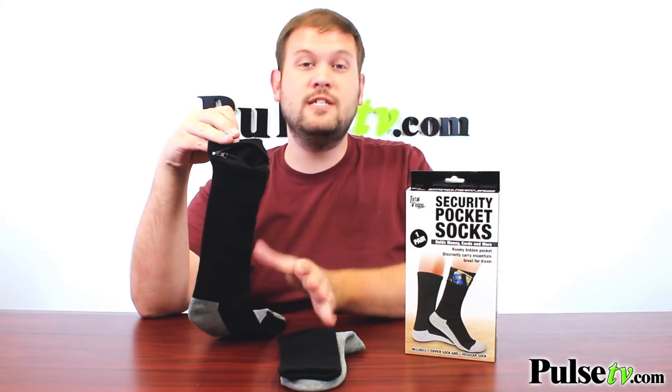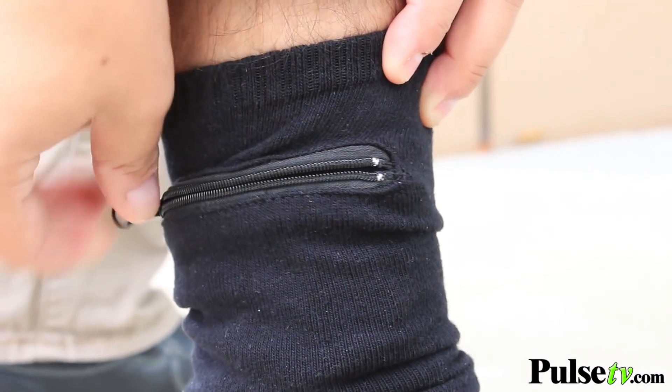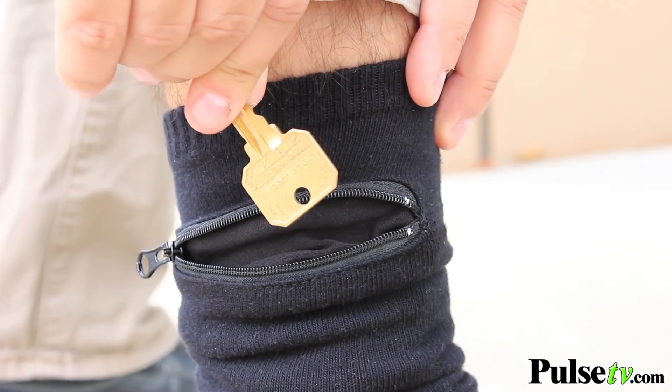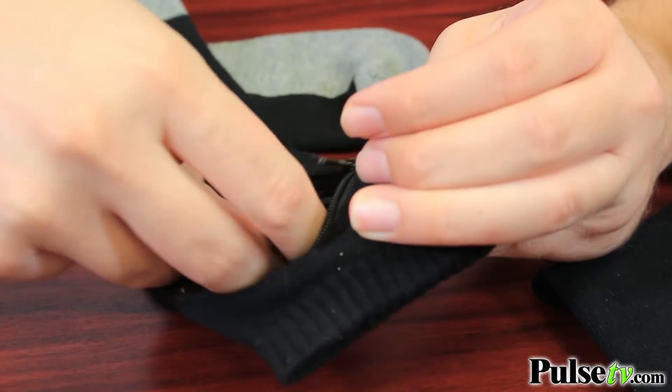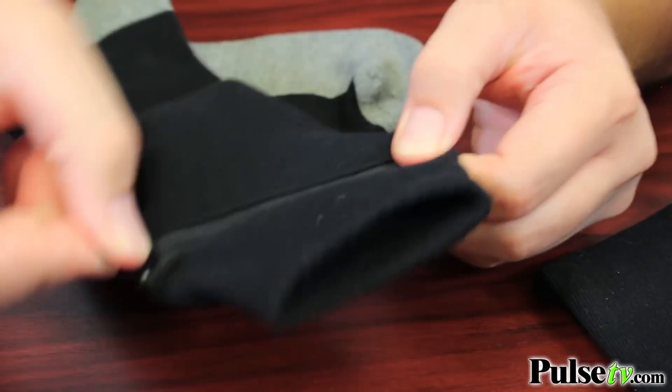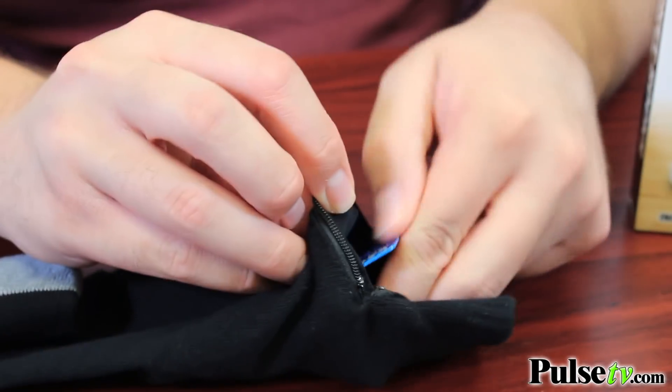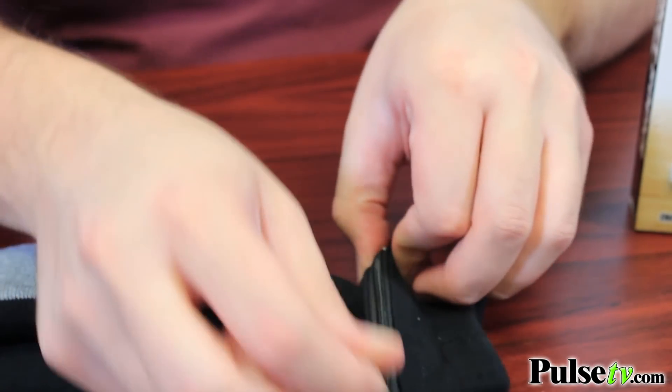Now this is great for all different kinds of applications. Whether you're going for a run or a jog and you wanna keep your house key in here, or if you are traveling and you wanna put some money in there, there's a nice secure way to carry it around. These are great for that, but don't just limit yourself — you can put whatever you want in here and use them for whatever you want.